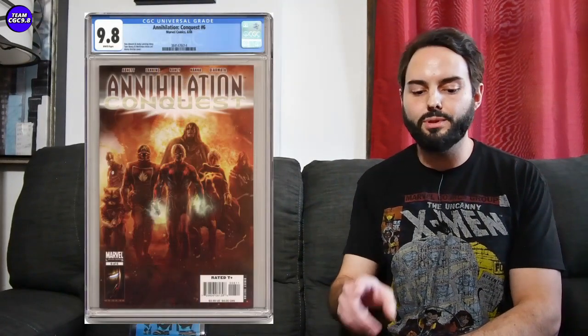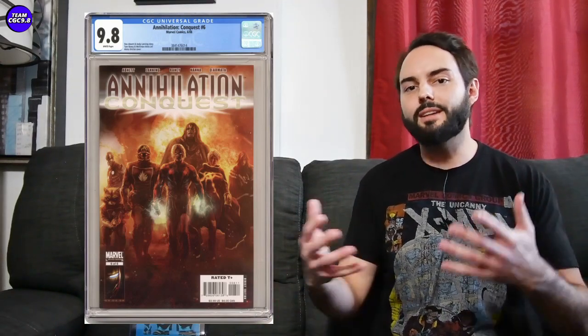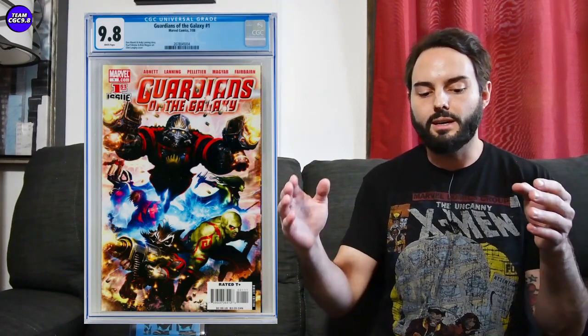Guardians of the Galaxy number one from 2008 — along with Annihilation Conquest number six, which I recently purchased. Annihilation Conquest six predates GotG number one 2008, but basically these are the first appearances of the new Guardians of the Galaxy team we know from the MCU. Both are under $500: Annihilation Conquest six is $350, which is what I paid. Guardians of the Galaxy number one 2008 is a tough 9.8 with a really low 9.8 ratio — in the $400 range, might occasionally go over $500 but you can still get it under. Great picks if you're a Guardians fan.